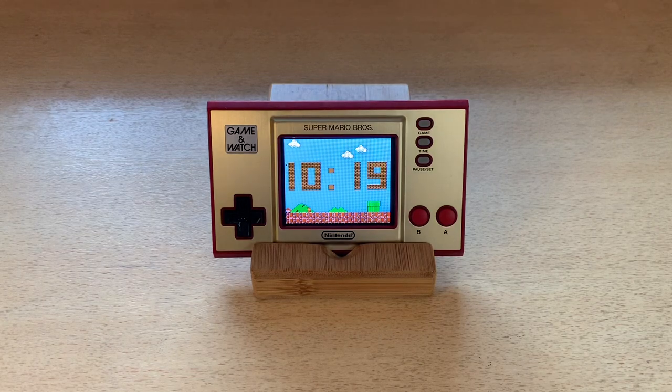Welcome back to RGGeek. Today I'm continuing our coverage of the Game & Watch Super Mario Bros color screen. I want to show you the language bug you might have been seeing in various news outlets.